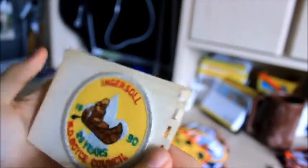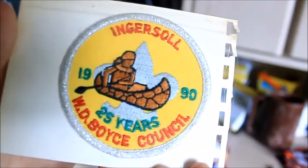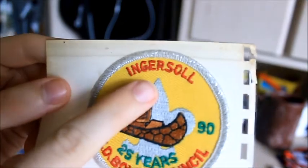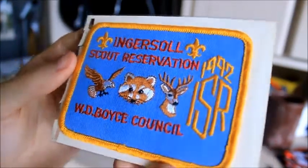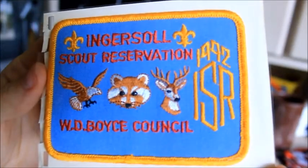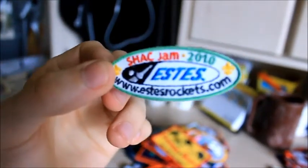I don't know what this one is, but it's definitely an anniversary patch — 25 years. So that might be the OA Lodge. Here's a Parade patch. Some other various patches: Shaq Jam. The council I'm in is Shaq, which is the Sam Houston Area Council — I'm not afraid to give that out. In 2010, the centennial year for Boy Scouts, Shaq held a big celebration where we set the world record for the most rockets launched at one time.